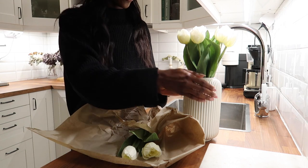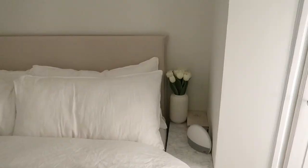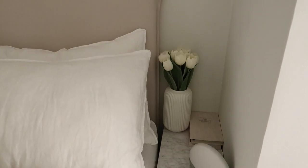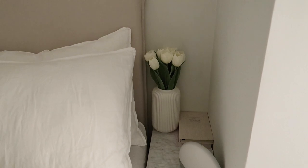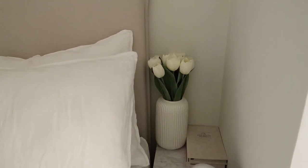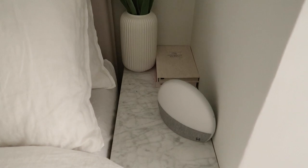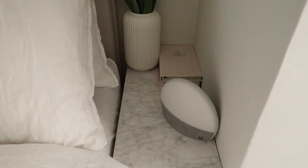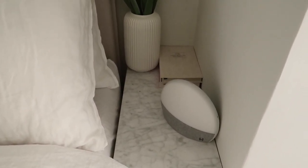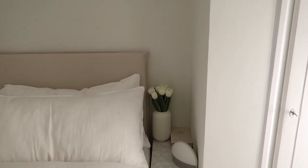They are so pretty. I don't know if I need all ten in here — maybe eight or nine. This is what it looks like beside the bed and I think it looks so good. The space is small and all the other vases I tried were too big, but this looks perfect. By the way, the Hatch alarm — if you've been thinking about getting one, go for it. It's so worth it and really helps with waking up in the morning.